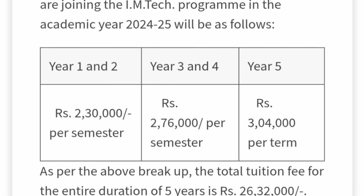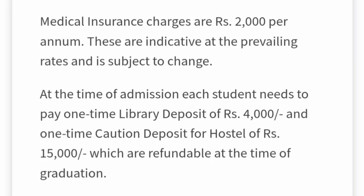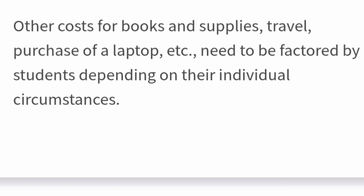One important thing: staying in the hostel is compulsory at this college. Students need to pay hostel and campus facility fees of ₹39,000 per semester, which is close to ₹80,000 per year. Food charges are ₹28,800 per semester, approximately ₹60,000 per year. Additionally, there is medical insurance of ₹2,000 per annum, a one-time library deposit of ₹4,000, and a refundable hostel caution deposit of ₹15,000. Costs for books, supplies, travel, and a laptop will be extra.